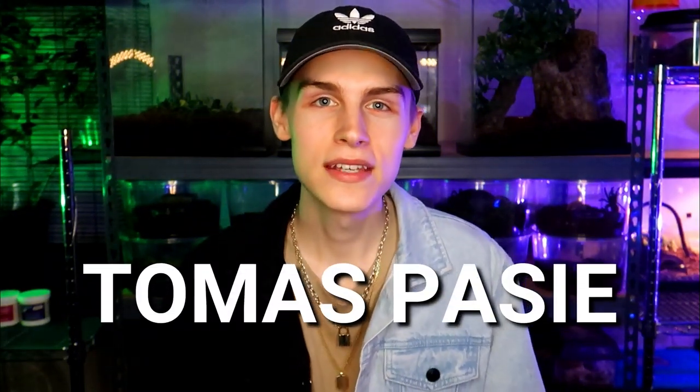What's up everybody, my name is Thomas Passy and today I have a crazy video for you guys where I'm going to be ordering the Tesla Cybertruck. If you're new to my channel, I actually have a huge collection of exotic pets — some of those animals include tarantulas, scorpions, lizards, snakes, millipedes, centipedes, cockroaches, everything you can think of.